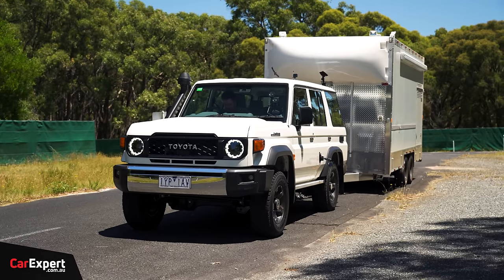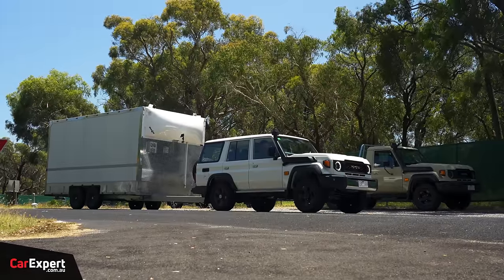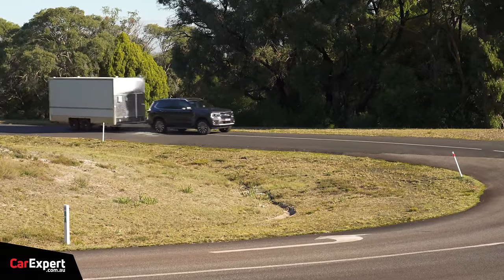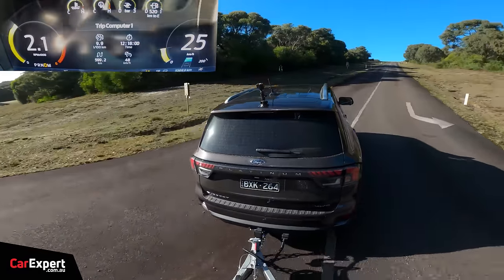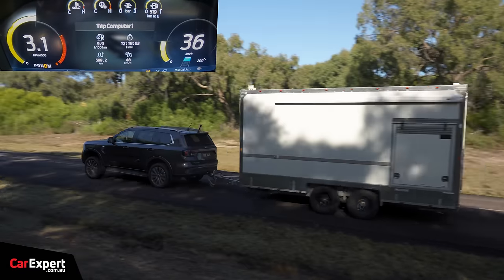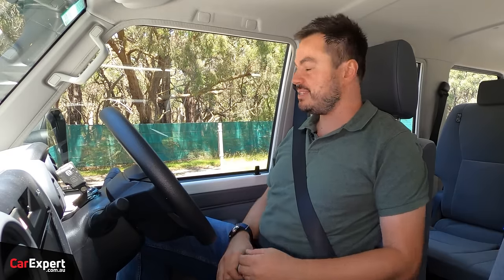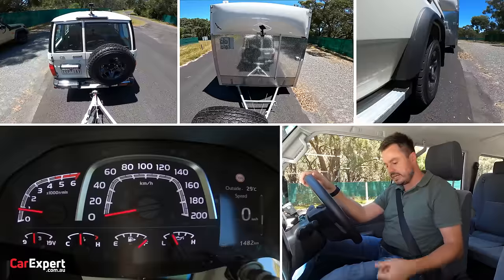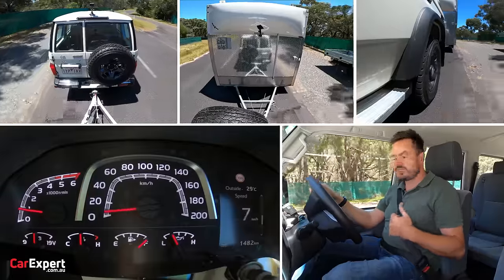Now we're going to head over to our hill road and put a three-and-a-half-ton load on the back of these to see how they go over some challenging terrain you'd expect in country Australia. We've got a 3,500-kilo brake trailer on — this road simulates a country road here in Australia and includes a really steep climb along with a gradual long descent. We'll be able to test engine power, engine braking, and pickup out of tighter turns. I like that it's got a little hill-hold function for setting off on a slight descent.